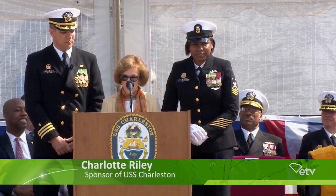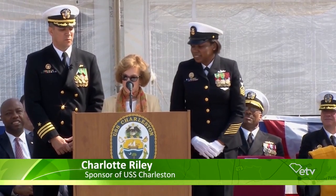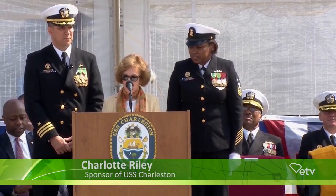Officers and crew of the USS Charleston, man our ship and bring her to life.